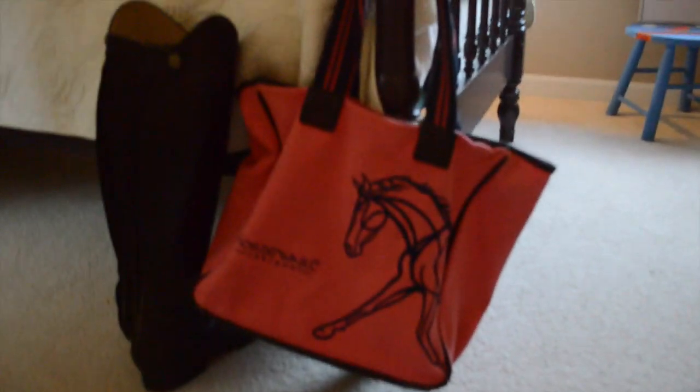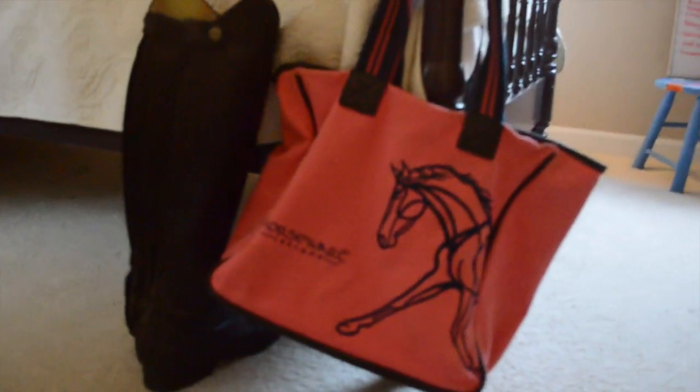And I need to go grab my socks because I clearly forgot those. I've got my boots right here, and that's next to my bag that I'm going to be using. It's always good to have a bag.